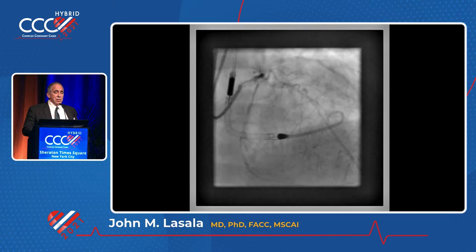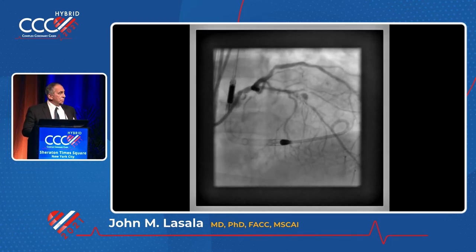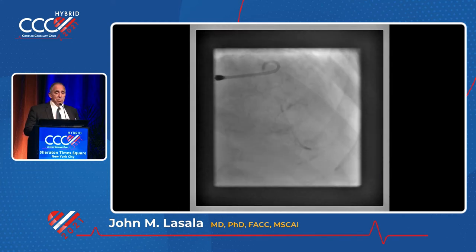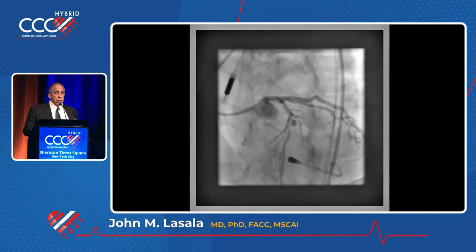So Impella is in place, and you can see that not only is there calcium, but there is an aneurysm right in the middle of that calcium. We think it was because of the previously placed LIMA. So difficult to get into. Here's the other view in the cranial LAO.